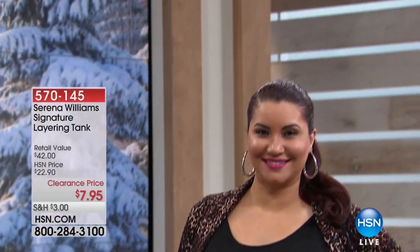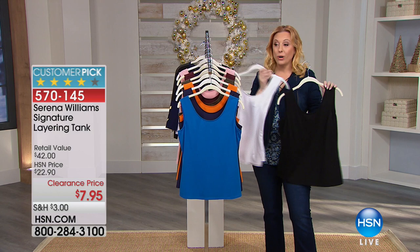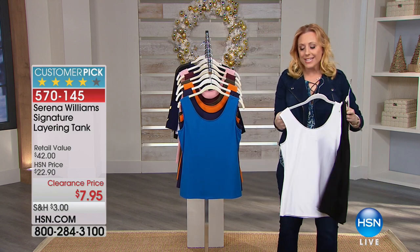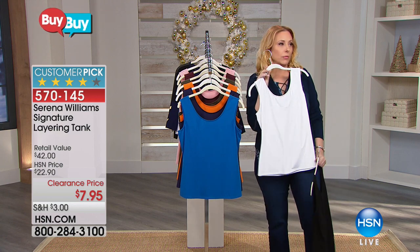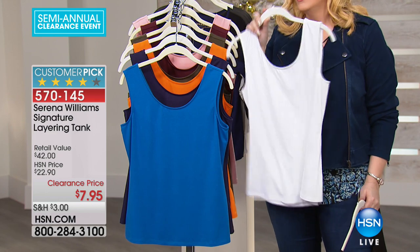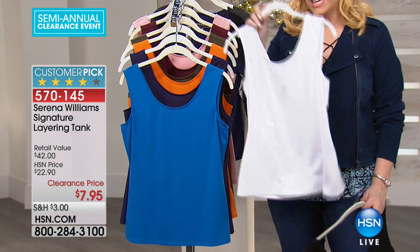Most of you that are shopping already have it — we do have black, we do have white. Listen, if you don't have a great white tank, white tanks don't last forever. You always wear them when you order spaghetti, you know what I mean? It's always going to be a rotating thing in your wardrobe to get a fresh white tank.